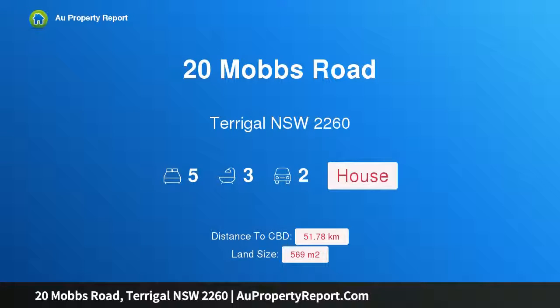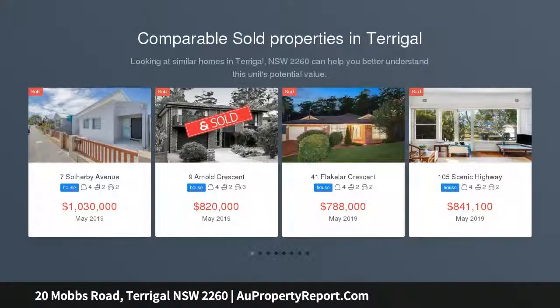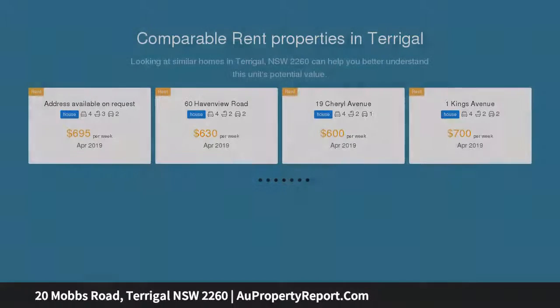I am glad to introduce 20 Mobs Road, Terrigal, New South Wales 2260 — a place to call home. Bathed in sunlight, this well-designed two-story federation style brick and tile home is perfectly situated in a peaceful, leafy, established neighborhood, with all that you could want just a short drive away.